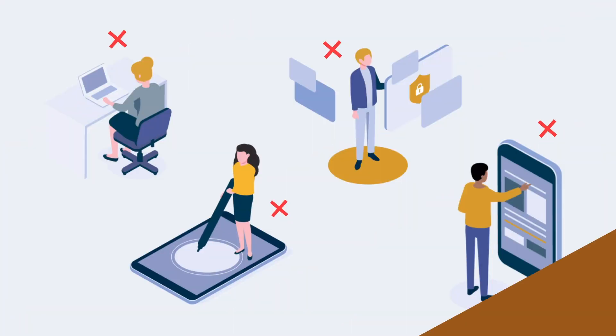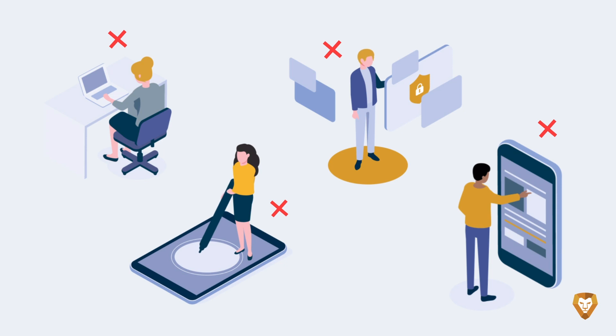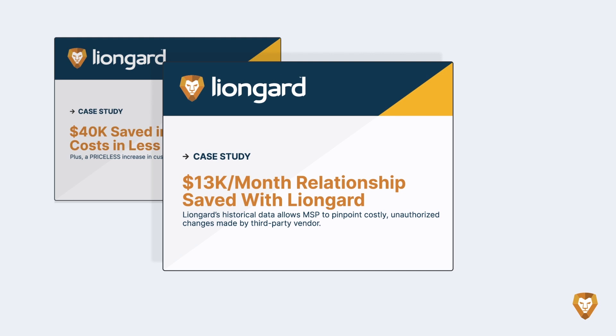With the power of automation, Bob's team minimizes human error and streamlines workflows, resulting in greater growth and profitability.